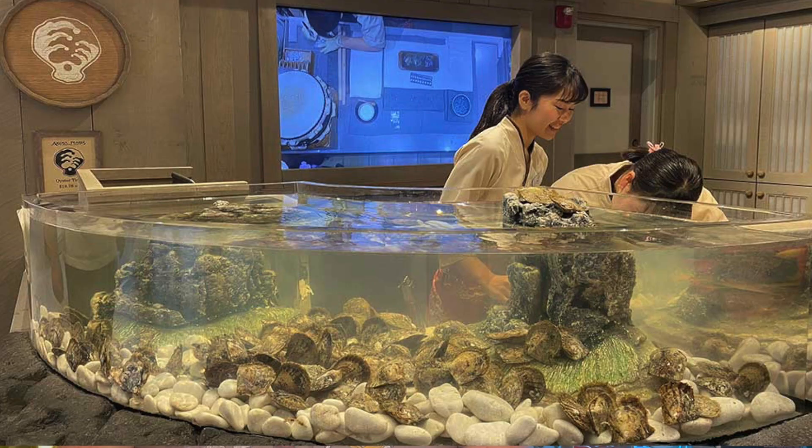Over in Epcot, Akoya Pearls reopens in the Japan Pavilion. This experience has been closed for three years since the COVID pandemic, but the small shop reopens with cast members thrilled. Akoya is a small shop inside the retail area of the Japan Pavilion where, for $18.78 plus tax, you can pick out an oyster that contains a pearl. You get to choose your oyster from a huge tank and the cast will open it for you. In most cases the pearls are typically whitish in color, but in some cases guests have pulled a rare pink one. Definitely check out this spot if you're going by the Japan Pavilion.